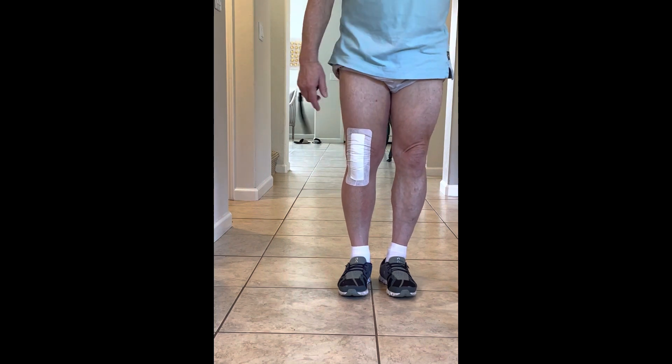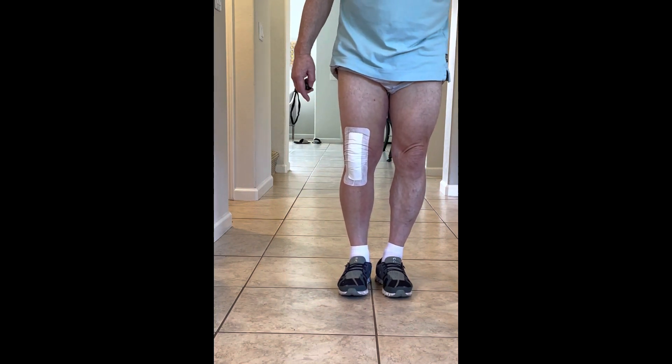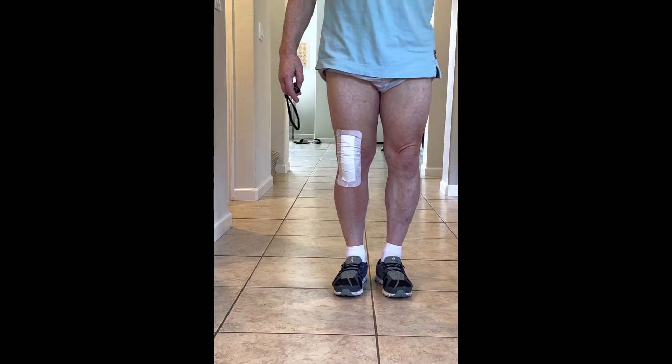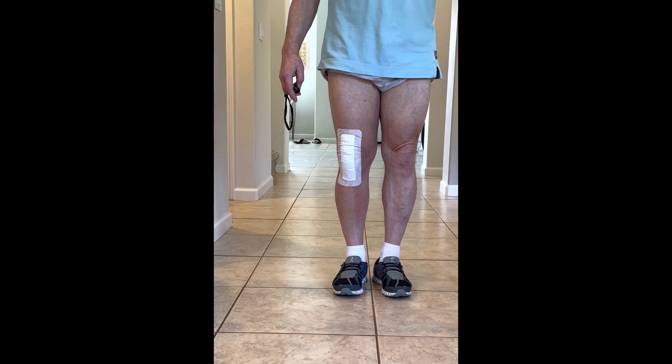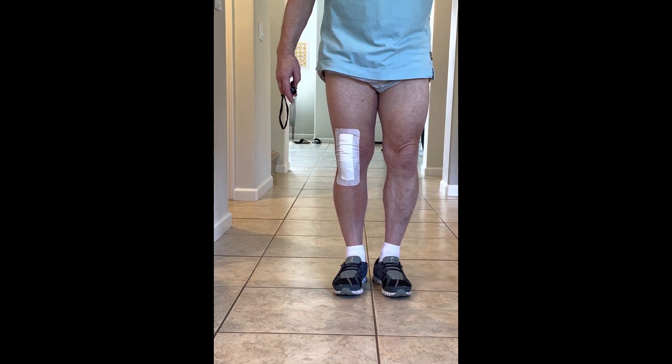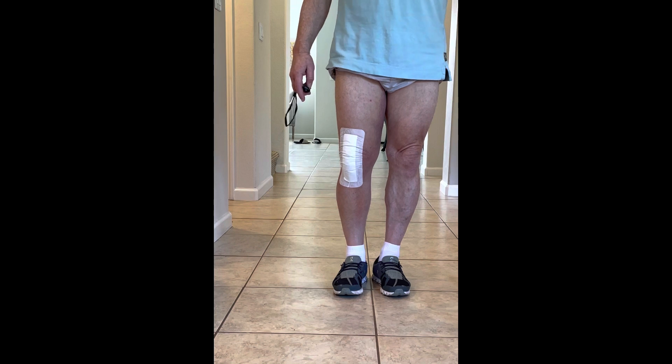I've showered a few times. I've changed the dressing and the Steri-Strips are still intact on post-op day 10. I'm still maintaining reasonable pain control on ibuprofen and Tylenol. Sometimes the pain will wake me up at night or keep me from going to sleep briefly, but I'm usually able to deal with it and fall asleep.